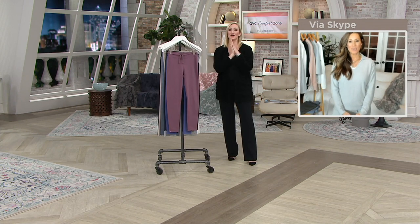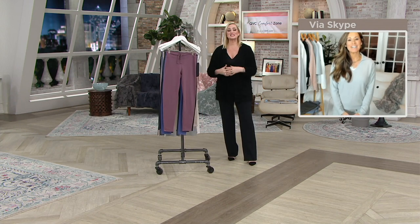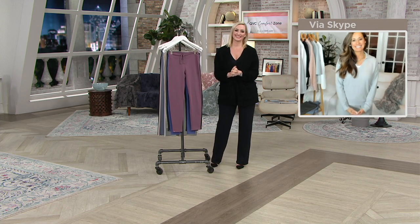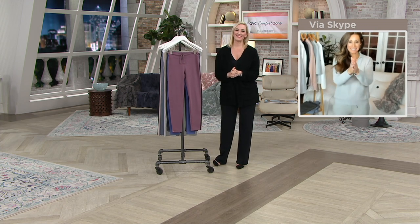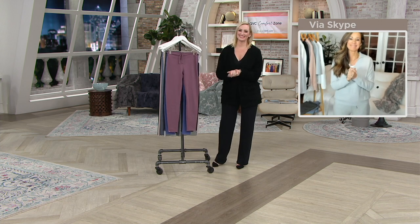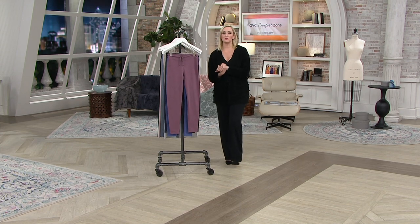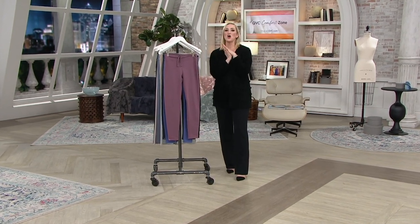Maria Lohi, what a fun hour — as expected. Thank you for bringing us such beautiful pieces and thank you for being you. Take care. So here at QVC, we've been doing a fun thing all month long where our...